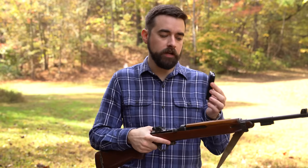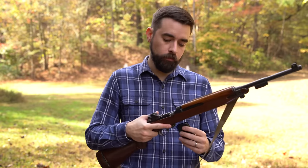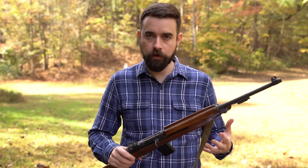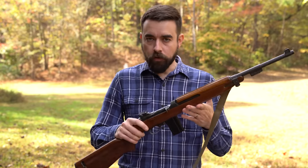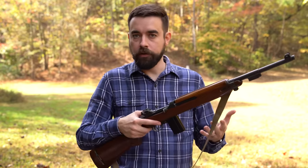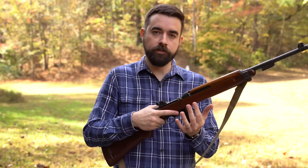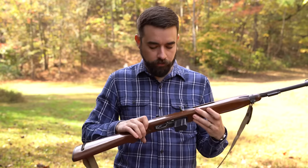It feeds from detachable box magazines. The standard mags were 15 rounds. Very late in the war, they developed the M2 carbine, which was basically a full auto — or select fire — version of this. Those came with 30-round magazines that are compatible with the original M1. The manual of arms is really not much different than you would expect from a modern rifle. You just insert the magazine — it clicks straight in, you don't have to rock it in or anything. Pull the charging handle and release it to chamber your round.